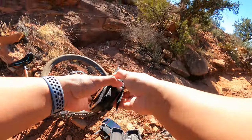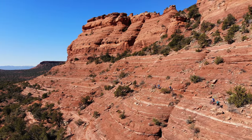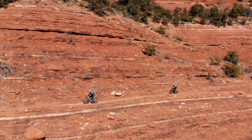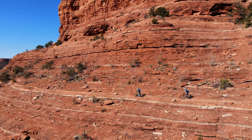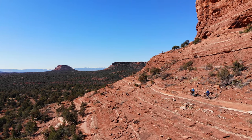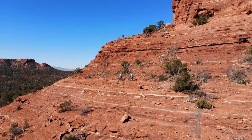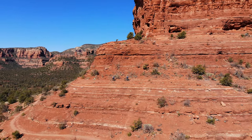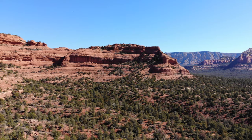Drone time — let it fly! Flying the drone here is super fun, until...